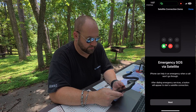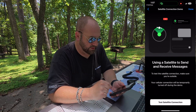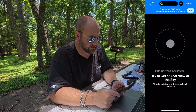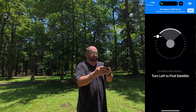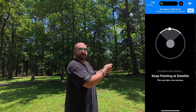If we hit Try Demo, you're going to see Emergency SOS via Satellite — test satellite connection — temporarily turn off cellular. Turn it off. Try to get a clear view of the sky. Turn left to find satellite. Keep pointing at the satellite. This can take a few minutes.